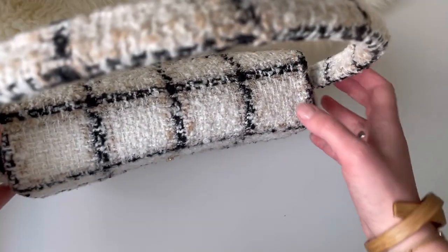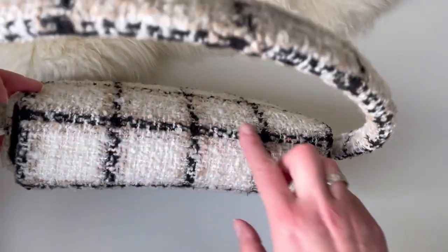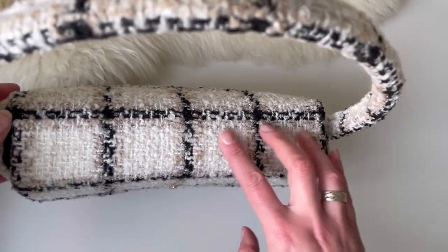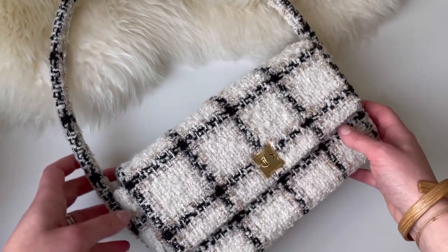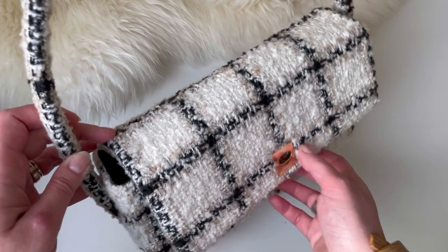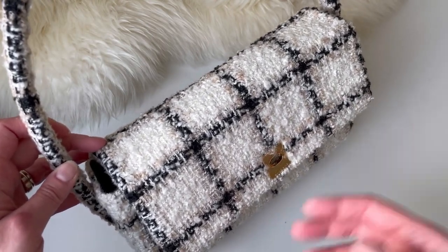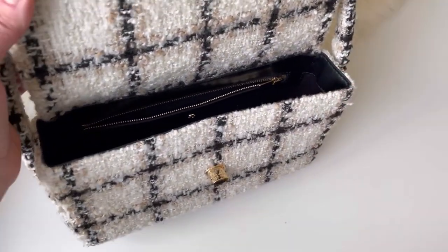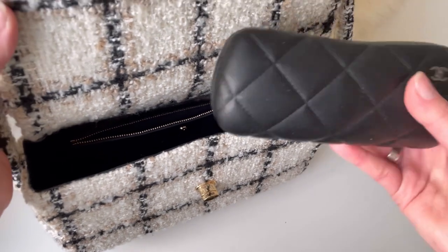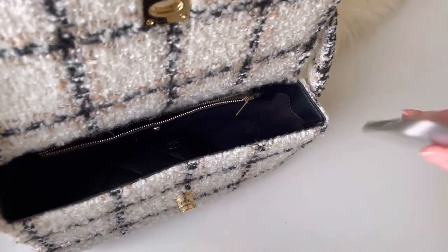Another noticeable sign of wear is the shape — if you look here, it feels like it's deforming a bit. So, what fits inside this beauty? It is quite a spacious bag, especially for me, who is generally more of a small bag person. I can fit loads in it really. Let's start with, for example, a small phone.